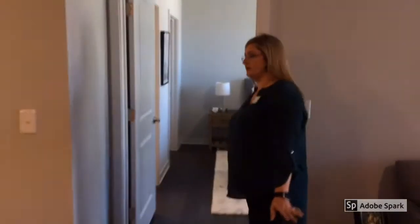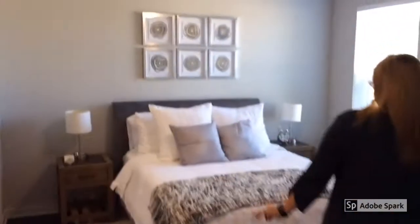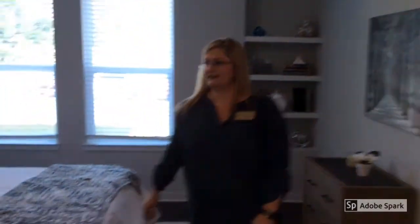I'd like to go and show you all the master bedroom. This bedroom is also really large — you could fit a king-size bed in here with two nightstands and still have plenty of room for another piece of furniture. We do have built-in shelves as well. It does have a master suite off of it with a separate shower and tub, and then a very large walk-in closet.